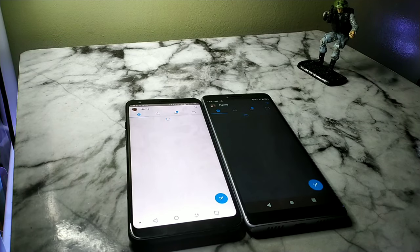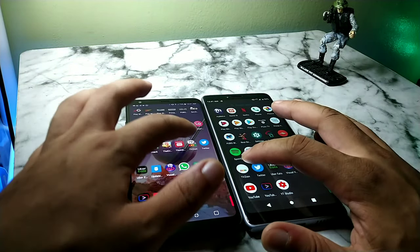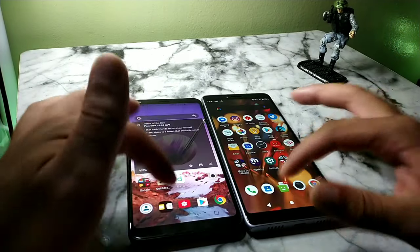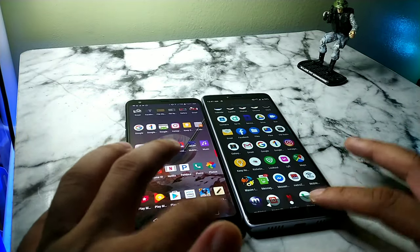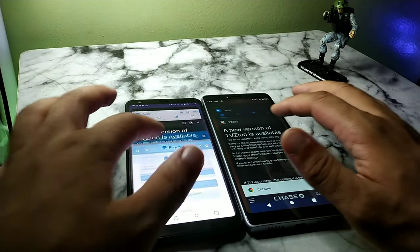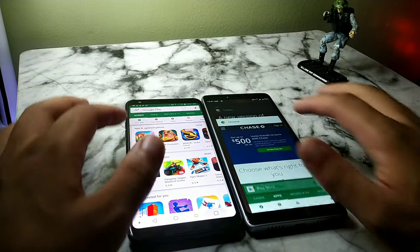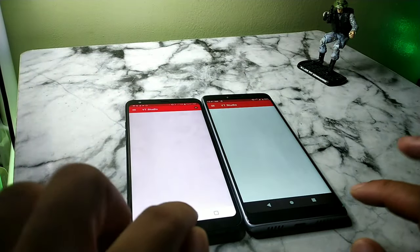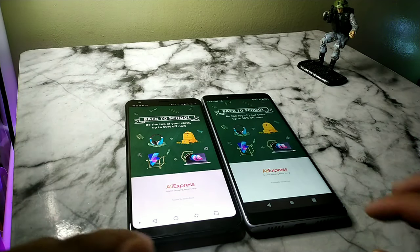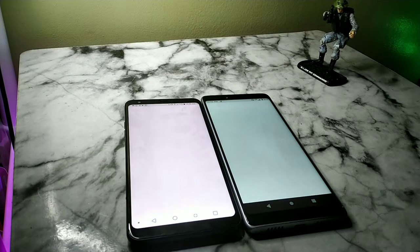You can see right here both devices are going toe to toe. It was pretty close when comparing the speeds of opening apps. If I had to give one device the advantage in speed, I'd say Android 9.0 Pie is a little bit smoother, but when it came to opening apps the LG Stylo 4 wasn't a slouch either with its two gigabytes of RAM. I was actually surprised during this test.